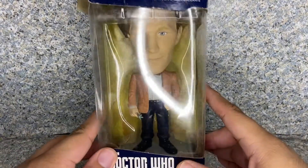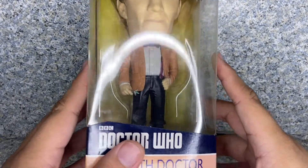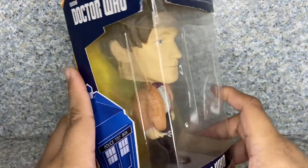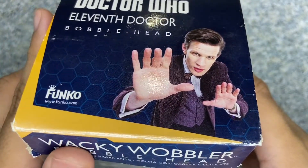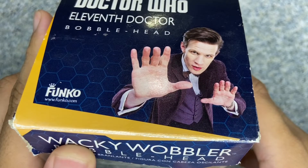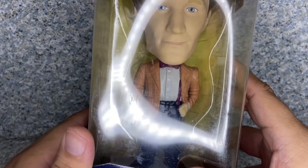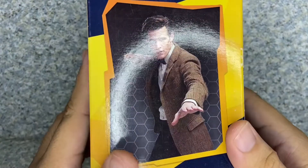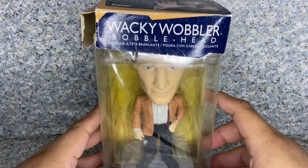The packaging is the usual Wacky Wobbler packaging. You can see the window exposing the wobbler or bobblehead. It's the Doctor Who 11th Doctor, recommended for ages 14 plus. You get the TARDIS and Doctor Who logo on the other side, and there's an image of Matt Smith as the 11th Doctor wearing his Season 7 Part 2 outfit — but the wobbler itself is from the Season 5 era, covering Season 5 through Season 7a.